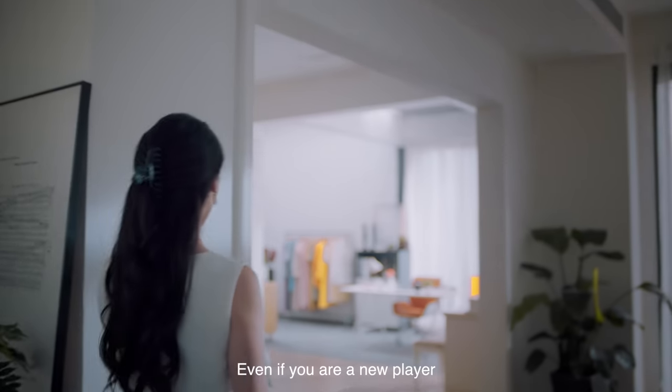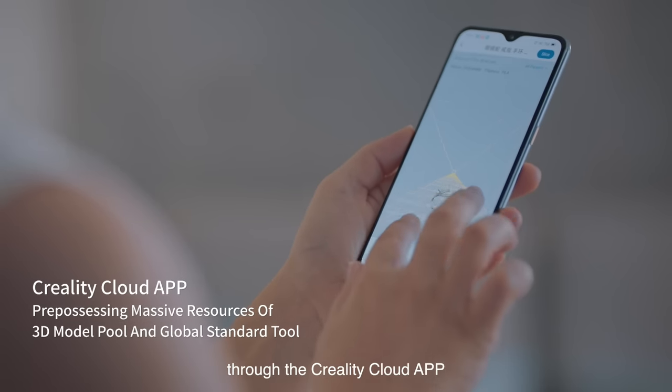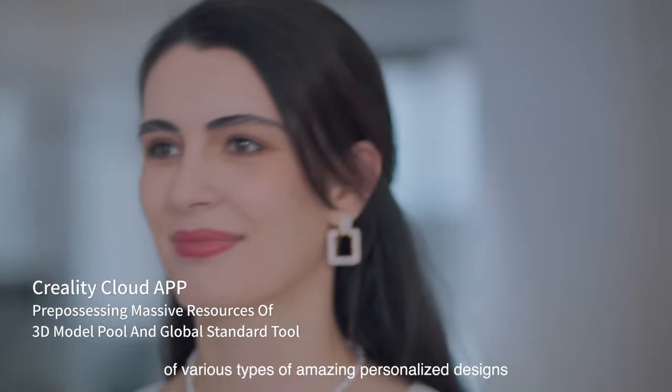Even if you are a new player, you can find your favorite reference template through the Creality cloud app and start your exploration journey of various types of amazing personalized designs.